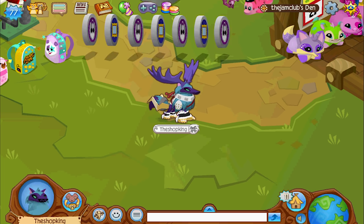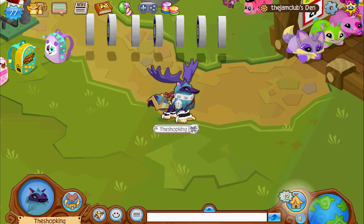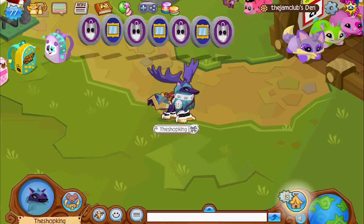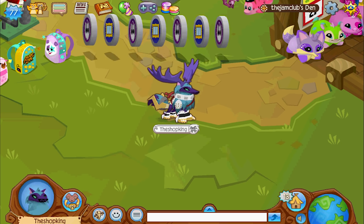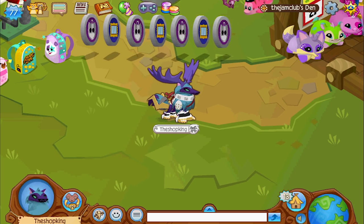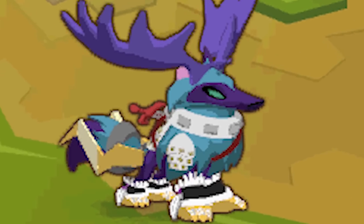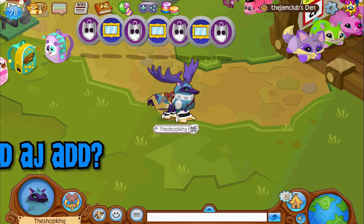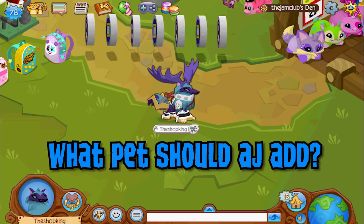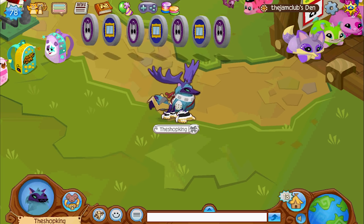we're gonna talk about the top five pets that should be added to Animal Jam. There are millions of different animals out there, so I'm sure tons of you have tons of different ideas for pets that should come into Animal Jam. I kind of came up with this list really quick, so after you watch this video leave a comment and let me know which pet you would want to see in Animal Jam — like, what's number one on your list?